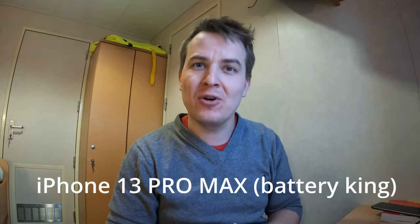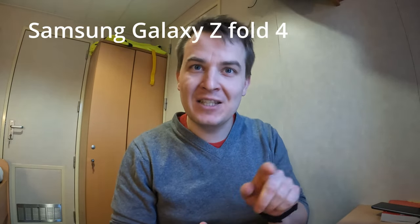I switched my phone from the iPhone 13 Pro Max to the brand new Samsung Galaxy Z Fold 4, and now I regret it. Stay tuned to find out why.